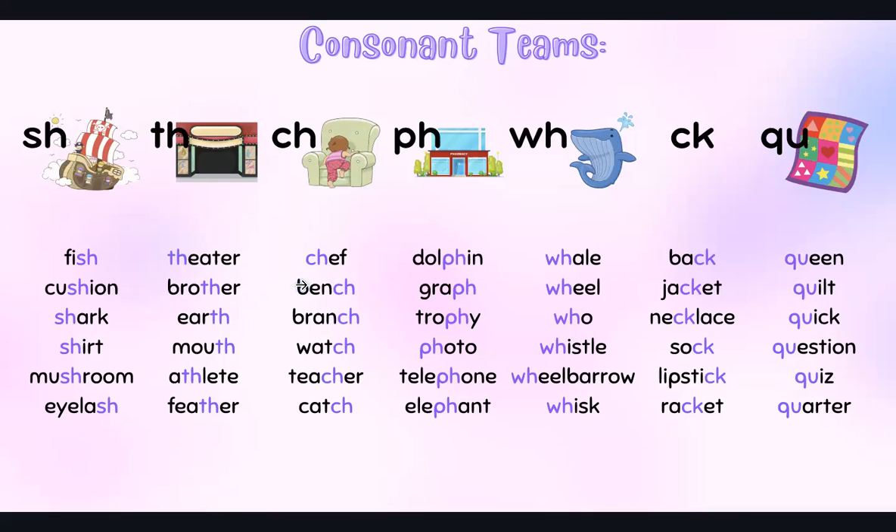CH sound — bench, branch, watch, teacher, catch.